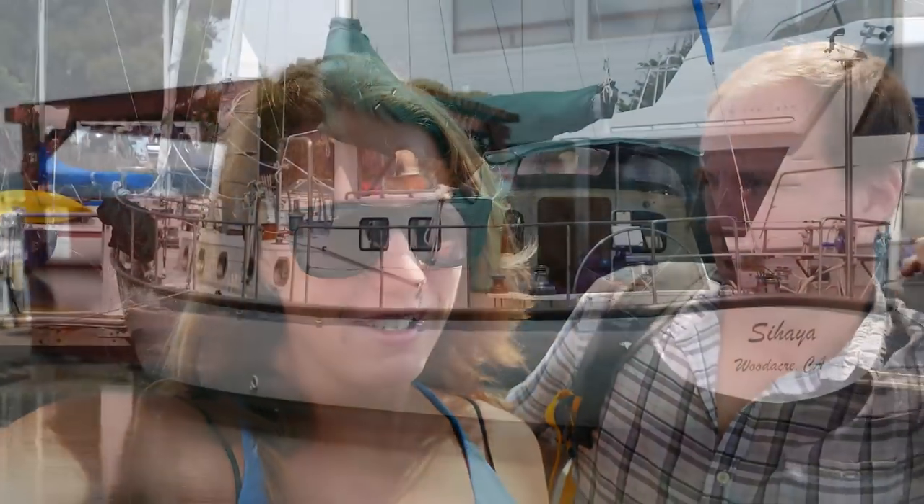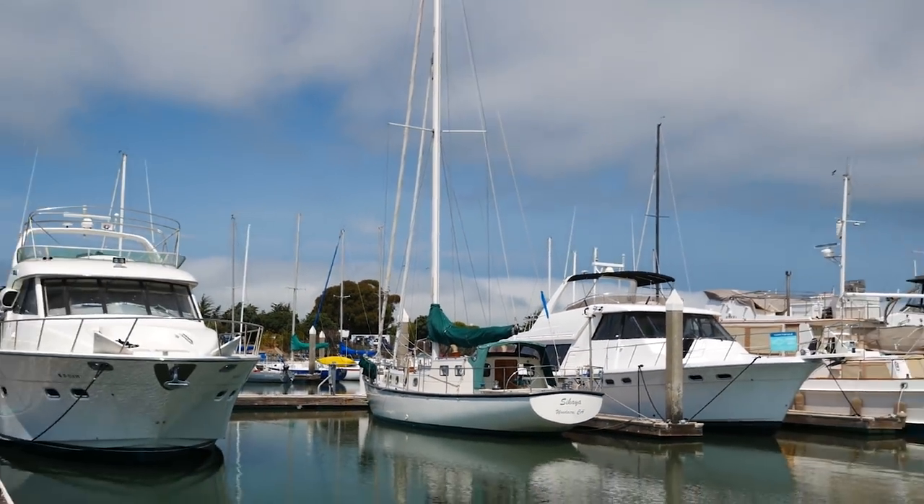We are in Emeryville and we're here to look at a steel boat. We didn't have it on our list, but we're kind of excited about it. Australian designer. It sounds like a really nice boat — we'll see if it lives up. Basically original boat with no hard chines. Curious.